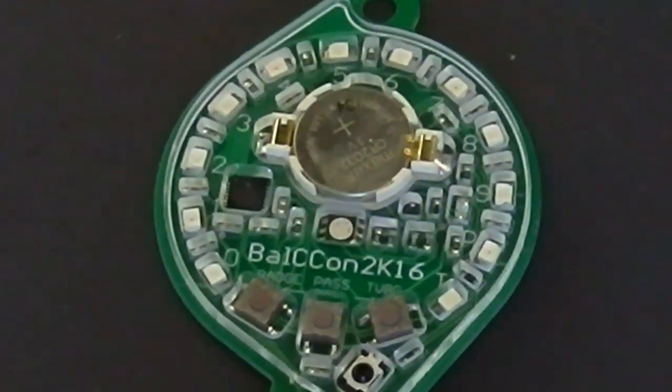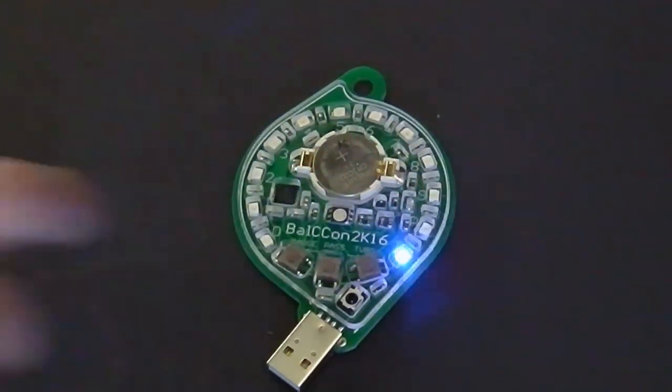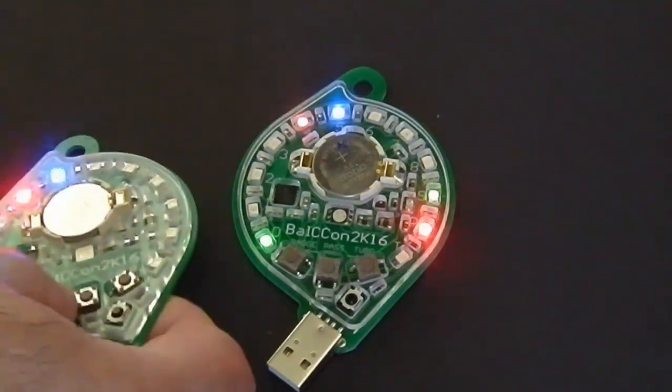This is the badge for the next Balkon Hackers Conference, which shall be in September 2016 in Novistat. It's not hackable and it's quite simple. There is a circle of LEDs, the infrared communication transceiver, and the microcontroller.